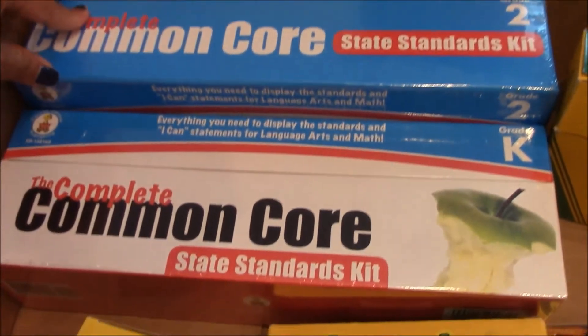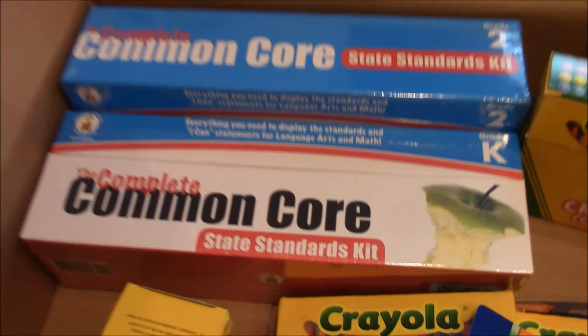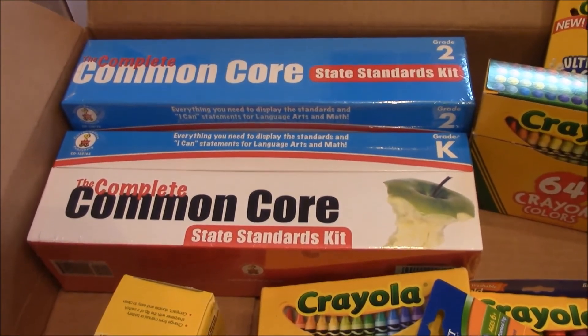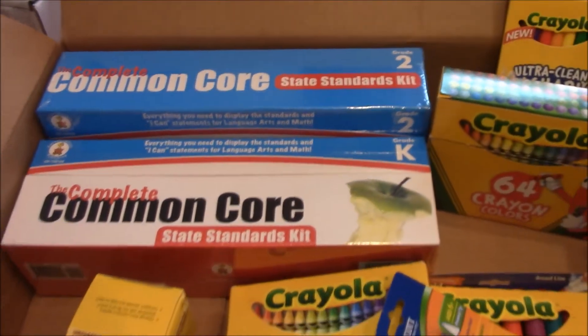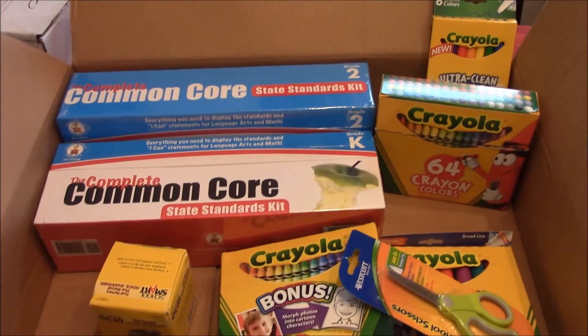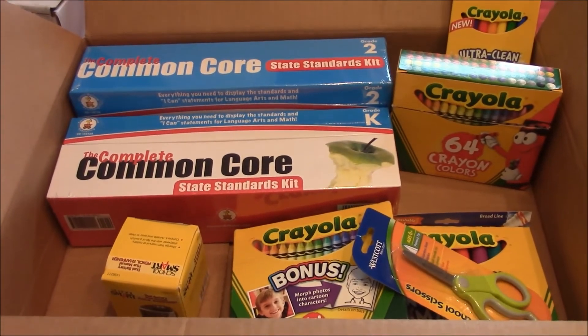Since they have so many resources, I actually got the complete common core K and second grade common core kit, which is actually what the teachers use. I don't know that much about common core but I'm learning about it — it's been a learning process for all of us. I got this all from Classroom Direct, so thank you so much and visit the post for more details.